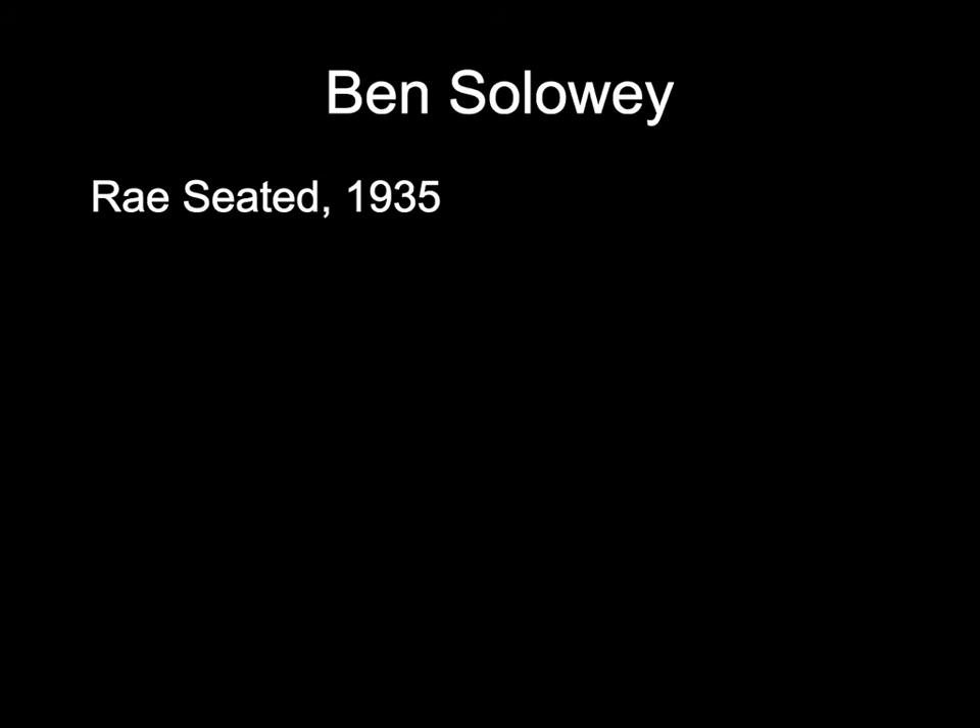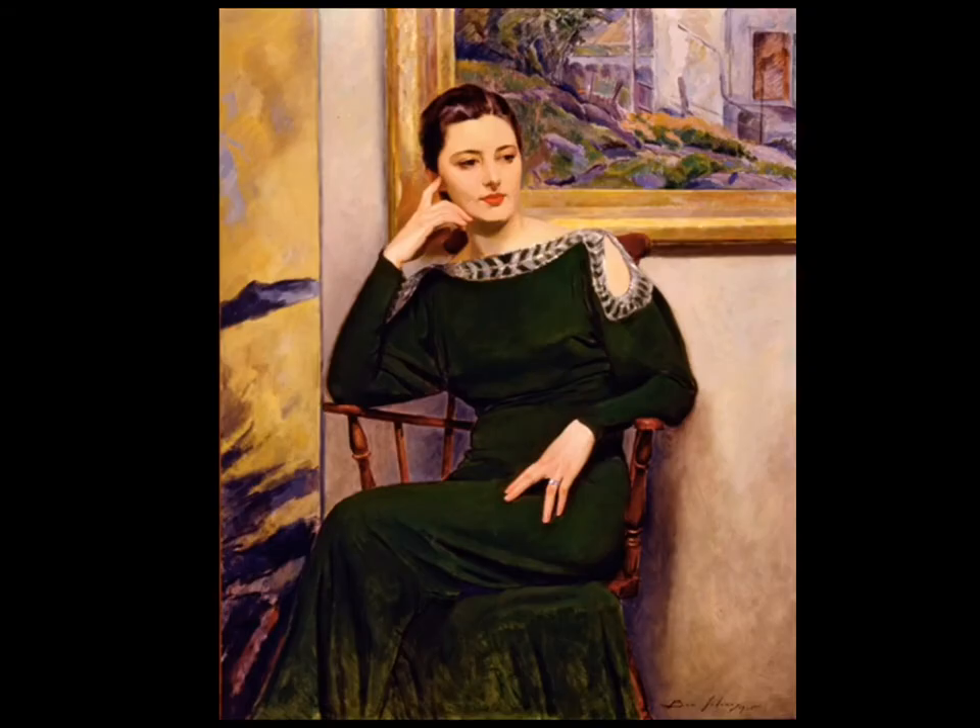The next painting was done in 1935 by Ben Soloway. It's called Ray Seated, and the subject of the portrait is a woman, Rachel Landis, who was his spouse. Ben Soloway married Rachel Landis shortly after meeting her in 1930 and made many sketches, paintings, and portraits of her over their many years together. Here you can see Ray seated in a green dress, with a ring on her finger and the chair she's sitting in. There's a painting on the wall behind her — a figure in front of a painting — with lots of things to work with, centering on the person as the main subject.